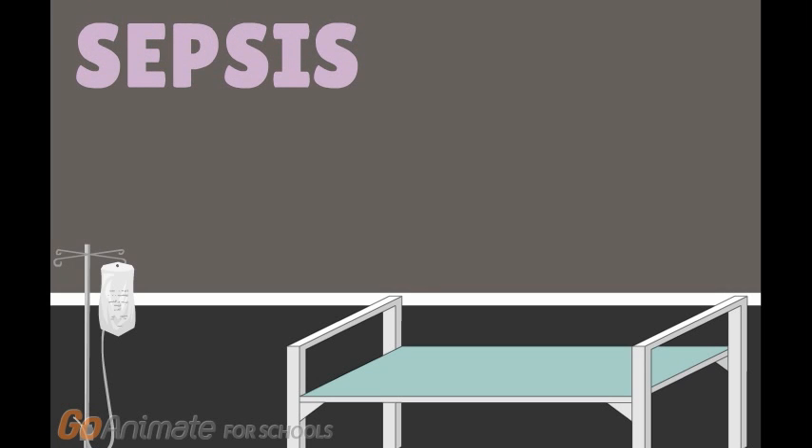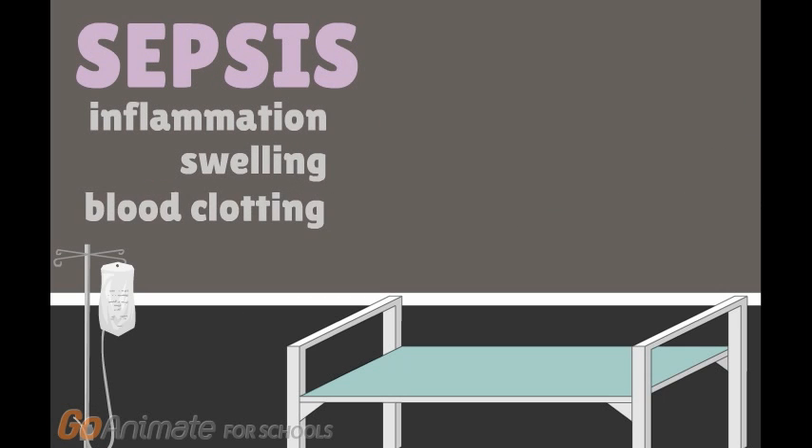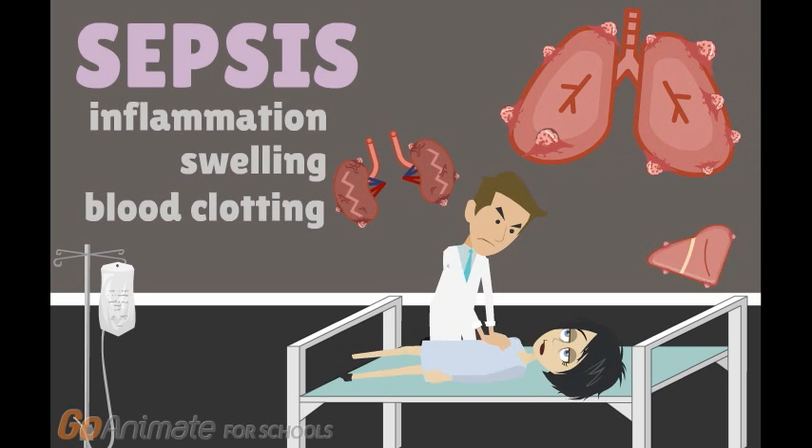Sepsis. It's a potentially life-threatening condition caused by an overwhelming immune response to an infection. Your own immune system triggers a series of reactions that causes symptoms including inflammation, swelling, and blood clotting. This impairs blood flow, which deprives your body's organs of essential nutrients and oxygen. If not treated quickly,